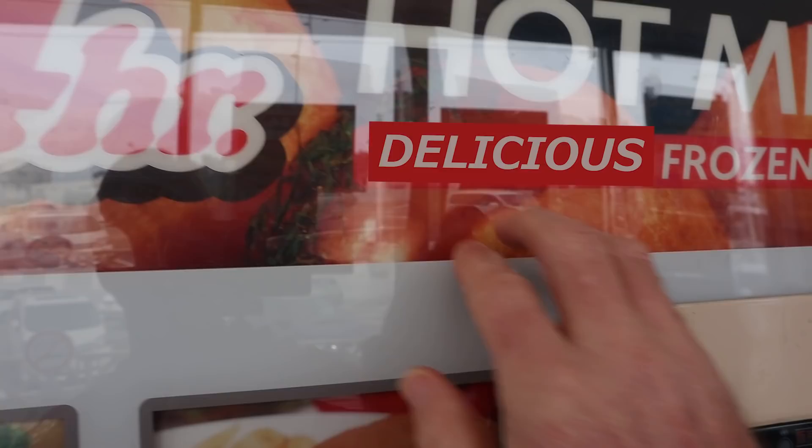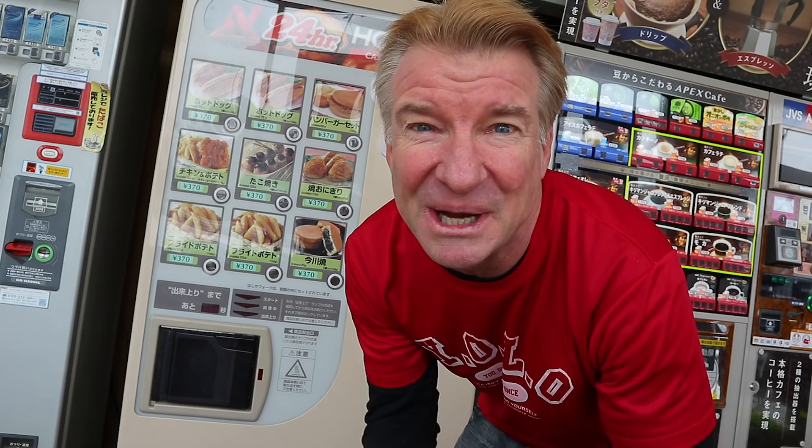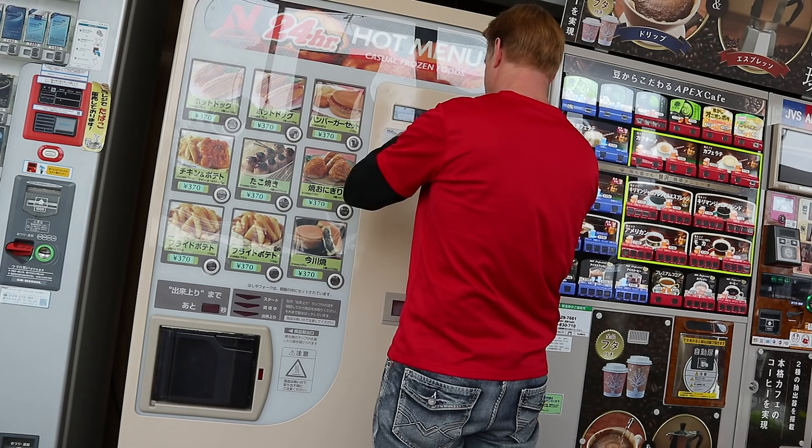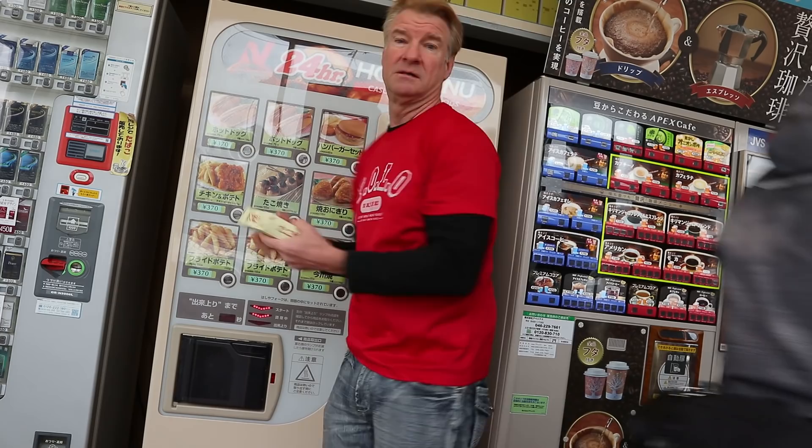Fried chicken and french fries in a box. Next up is the takoyaki. What is takoyaki in English? Octopus balls. Last one is dessert — yeah, it's right here, this guy.